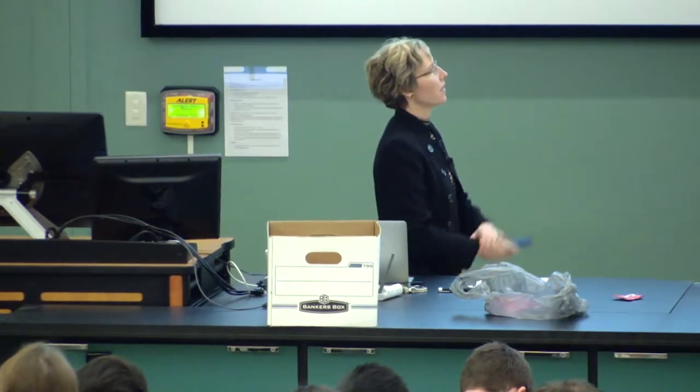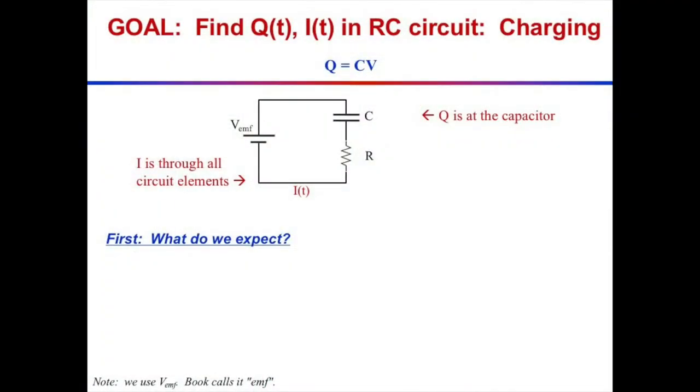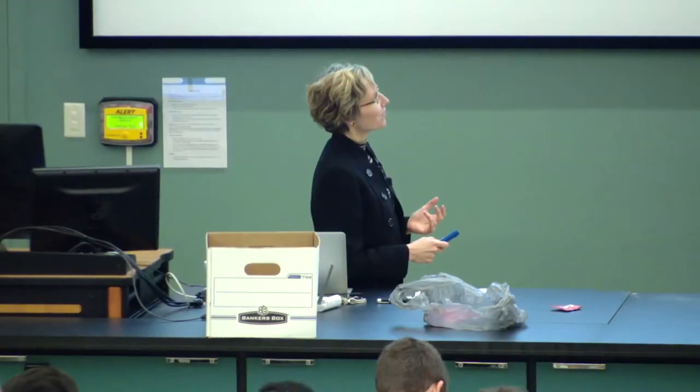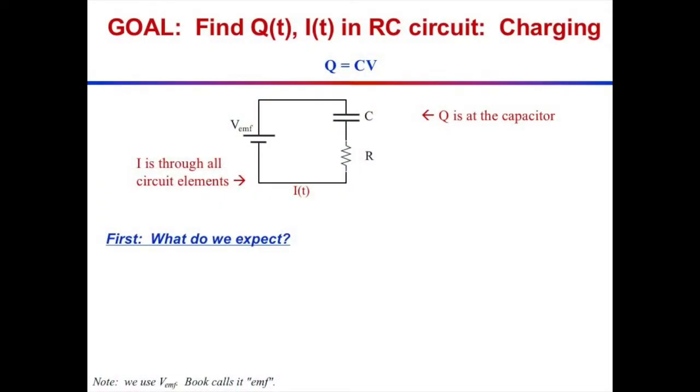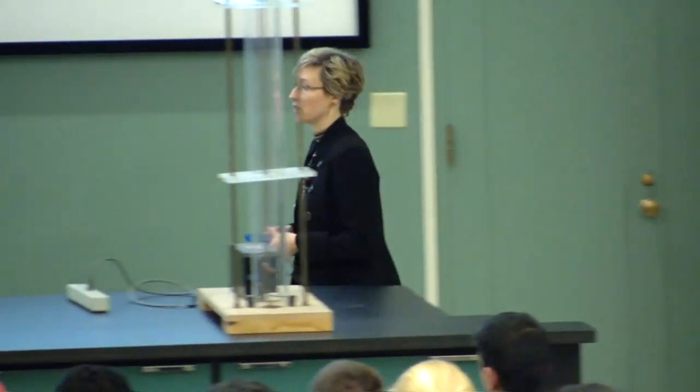I'd like to think about a circuit that has a battery in it, labeled VEMF to remind us it's a voltage — a potential difference. Your book calls it directly EMF; I call it VEMF so we know it's a voltage. Then we have a capacitor and a resistor. We already know the voltage drop across the capacitor is Q = CV, and there's a current going through the circuit as it charges or discharges the capacitor — and that current is a function of time.